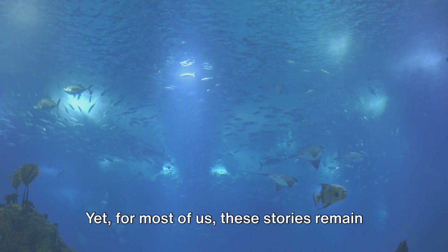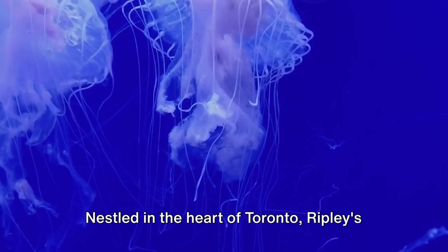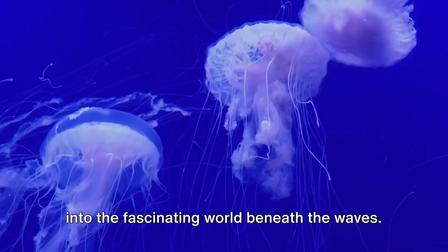Yet for most of us, these stories remain just out of reach. But fret not, for we have found a window to this underwater realm. Nestled in the heart of Toronto, Ripley's Aquarium of Canada offers us a glimpse into the fascinating world beneath the waves.